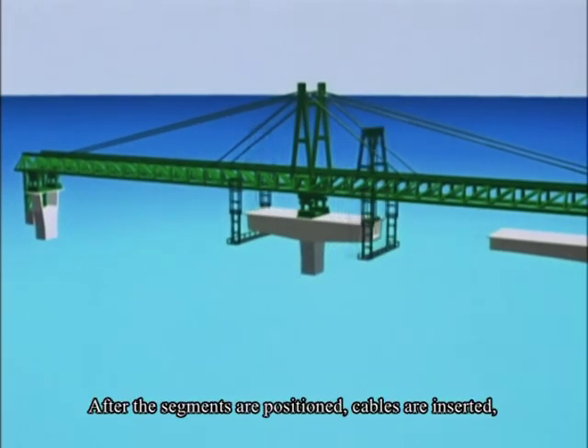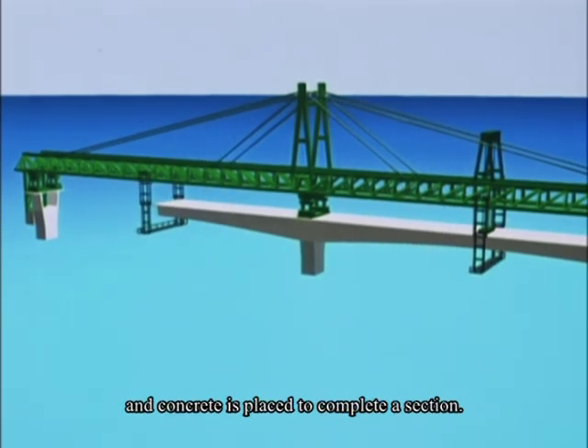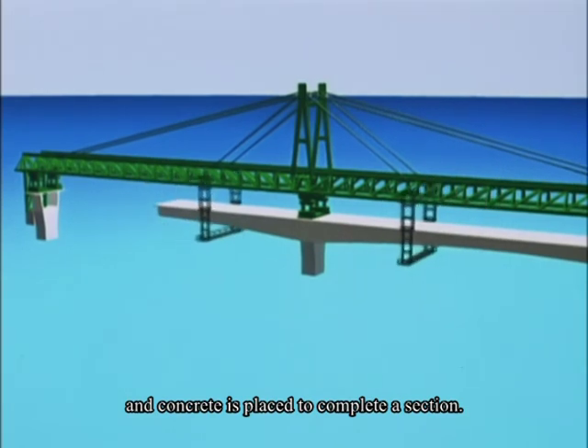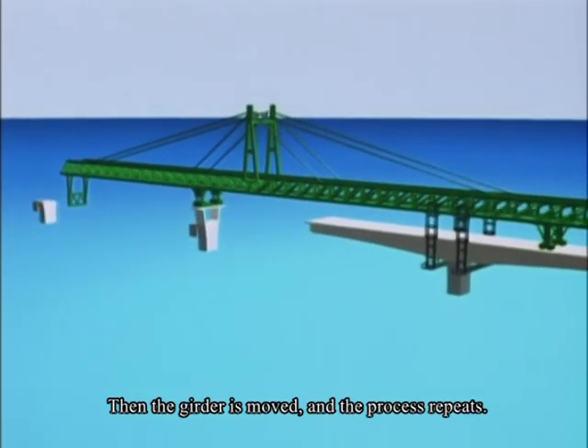After the segments are positioned, cables are inserted and concrete is placed to complete a section. Then the girder is moved and the process repeats.